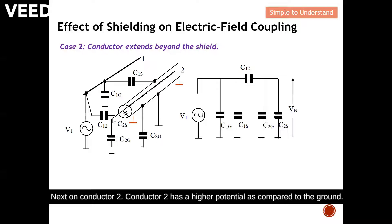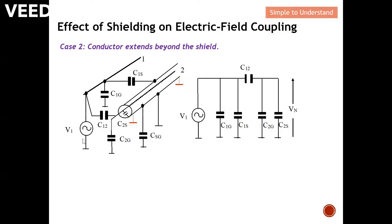Since conductor two has a higher potential compared to ground, there will be a capacitive effect from conductor two to ground — that's C2G. Remember, the shield is grounded, so there will be a small coupling coefficient from conductor two to the shield. However, since there is no perfect ground, there will be some small potential difference between the shield and the actual ground.